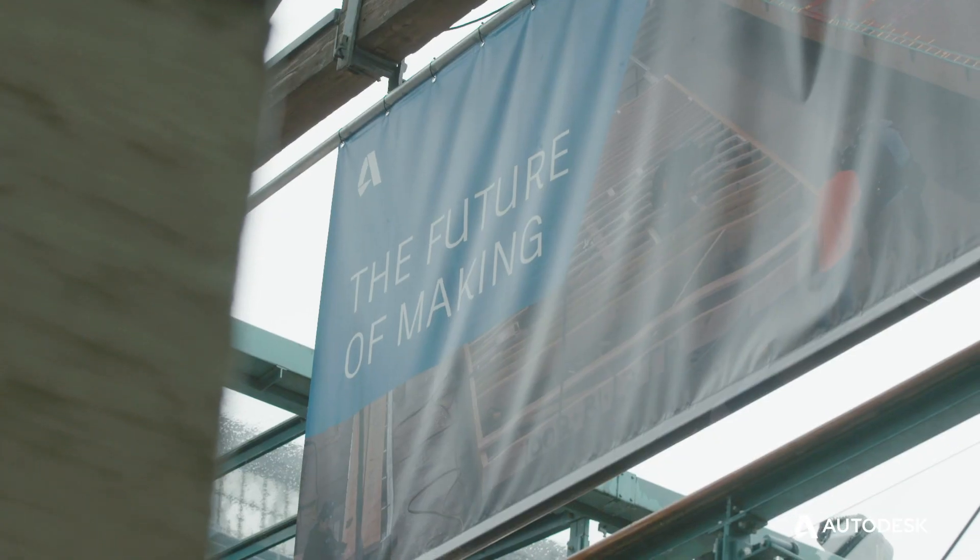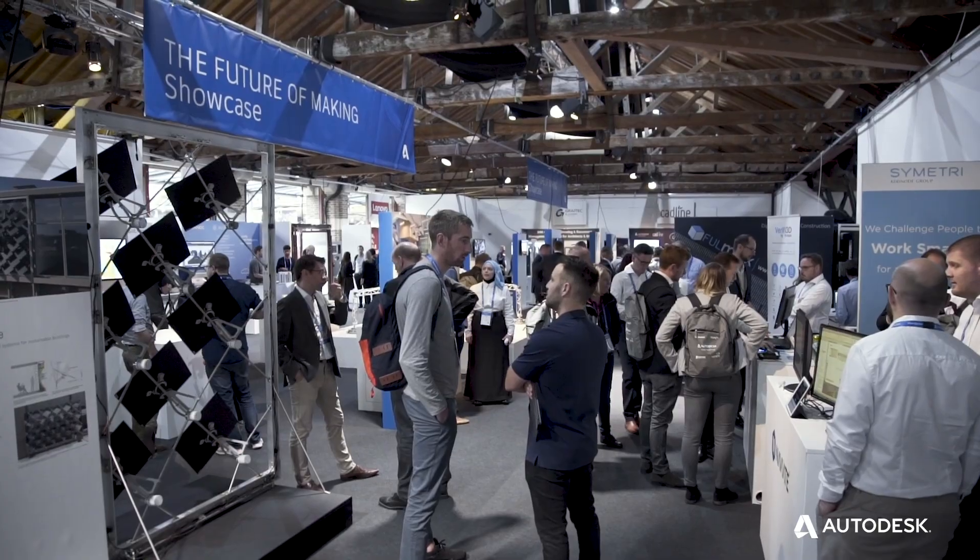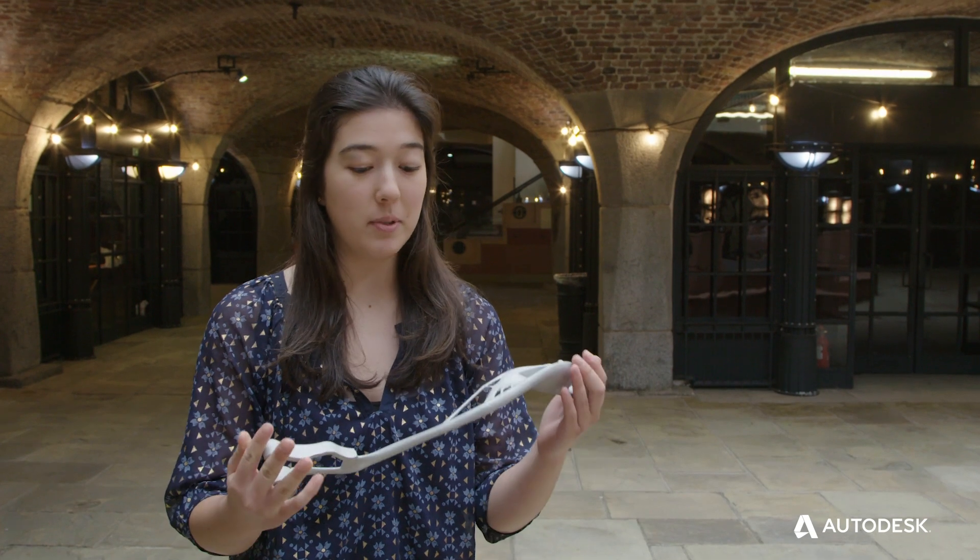My name is Nicole Pelazon and I study at Imperial College London. I've just finished my second year studying aeronautical engineering. The idea was to come up with a generative design project and I kept in the theme of my aeronautical degree and I came up with this bracket here.